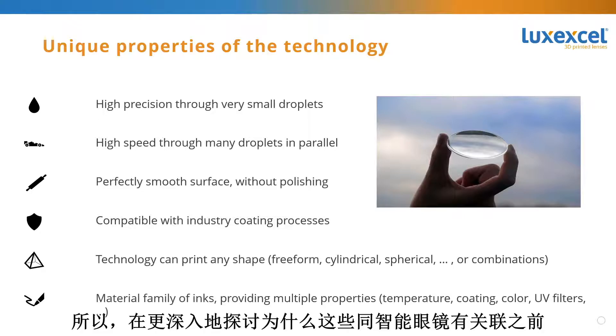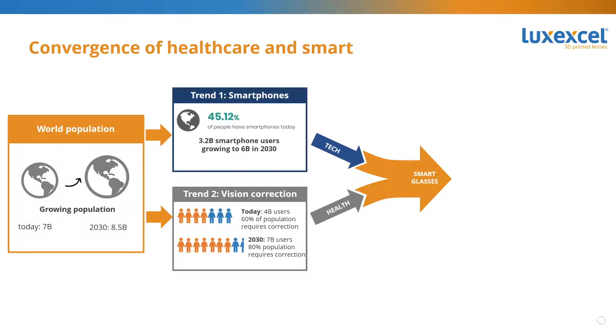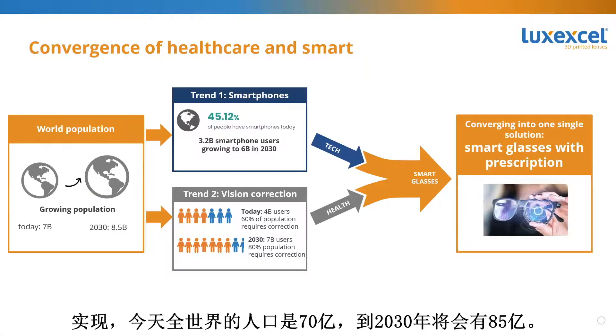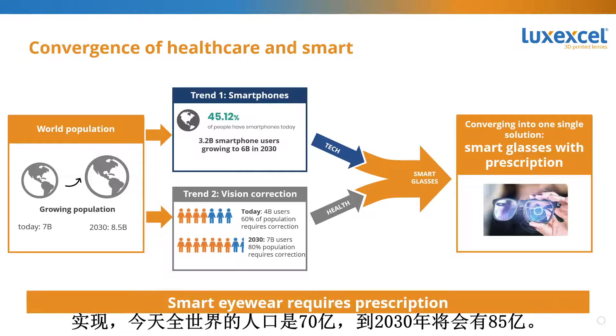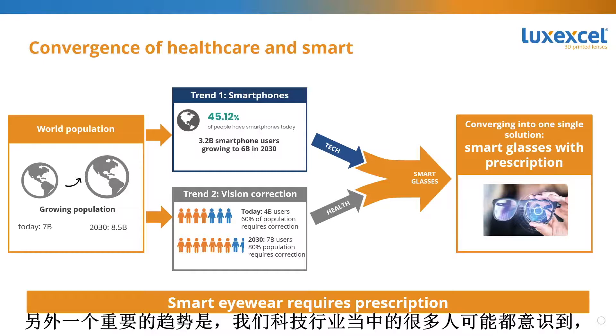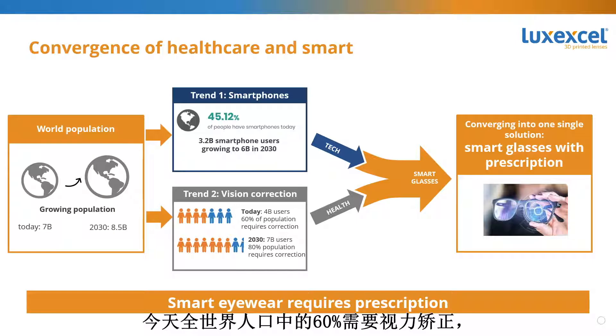Before jumping deeper into why this is all relevant for smart eyeglasses, let me go into some important trends we see in smart wear and eyewear. Today the world population is 7 billion people, and by 2030 there will be 8.5 billion. Many of those people will want to own a smartphone — that number by 2030 is expected to be 6 billion. And 60% of the world population today requires vision correction.